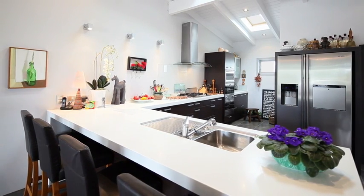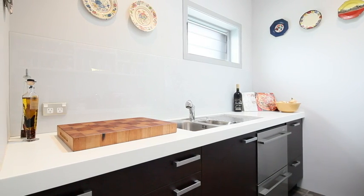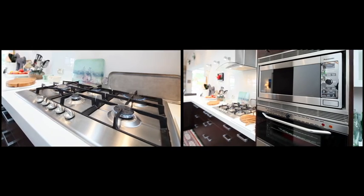Outstanding kitchen plus separate scullery with gas cooking and top of the range stainless steel appliances will impress the master chef in the family.